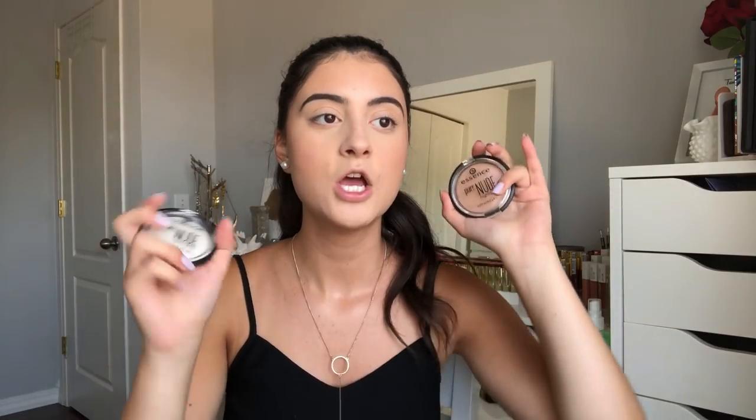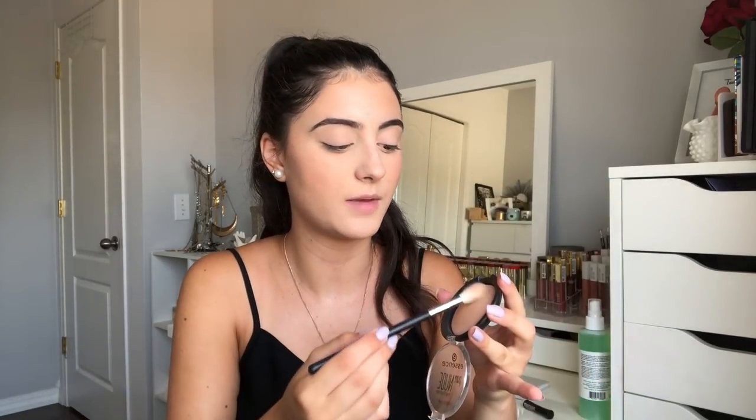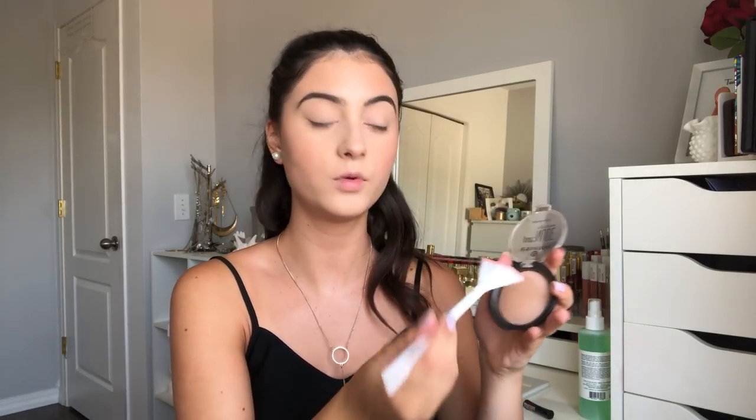Time to highlight. The Essence Pure Nude Highlighter is one of my absolute favorite highlighters. They recently came out with another one — the Pure Nude Space Lighter in the shade Be My Space Light — whereas the original is Be My Highlight. I'm going to use Be My Highlight today, the original, and I am finally tan enough to use this since I can never use it on my pale skin. I also have a new brush to try out — this is the Wet n Wild fan brush. I have the full collection of Wet n Wild brushes but never had the fan brush; I found it this year when I went to the States. It's a very flimsy brush, so I don't know how I'll like it, but we'll give it a try.